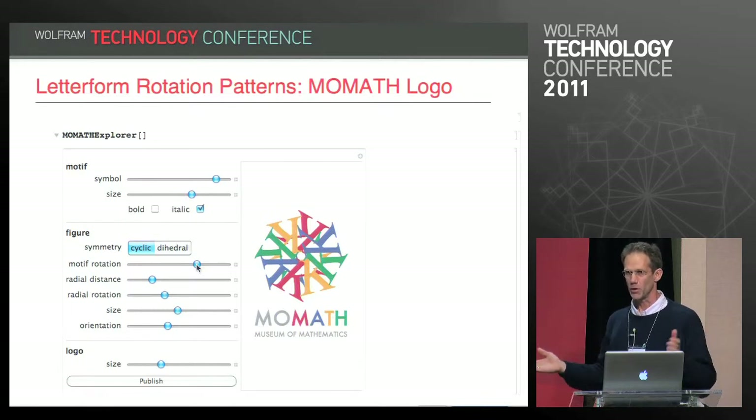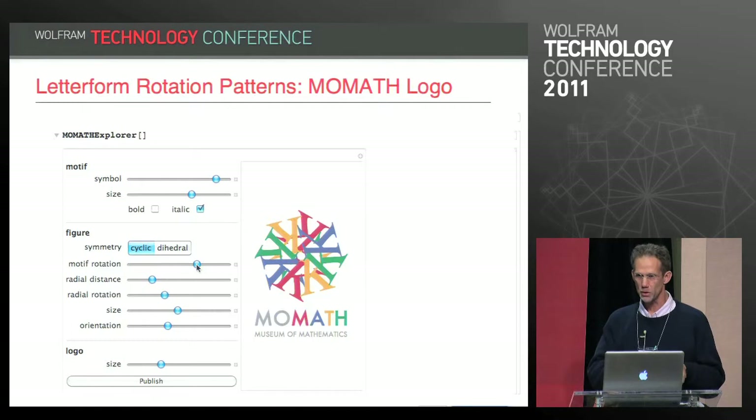That's when it hit me that visitors to the museum should be having as much fun as I was exploring these logo possibilities. And the museum shouldn't have a logo — it should have an infinite family of logos. The logo itself should be an exhibit in the museum, and visitors to the museum should design the logos the museum uses.